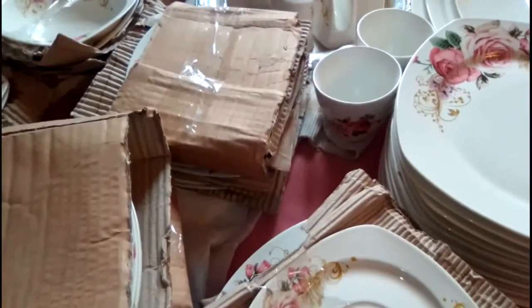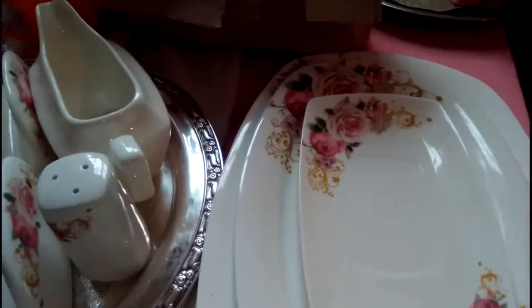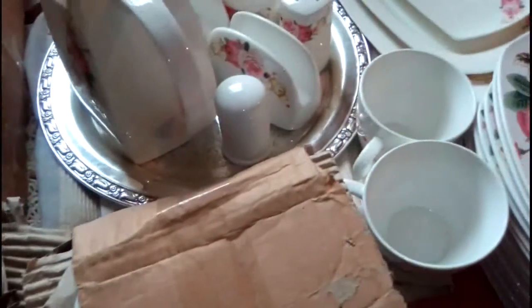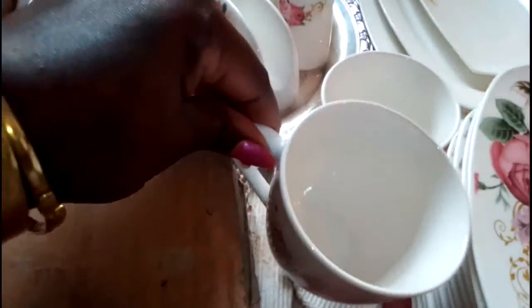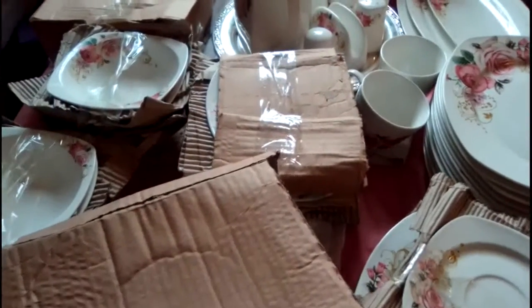First he had said 26, then he said 25, so now we are at 25. And the pieces are beautiful. I like these serving dishes, these are the dinner plates, these are the saucers, we have bowls here which I will enjoy for custard, and the tea cups.